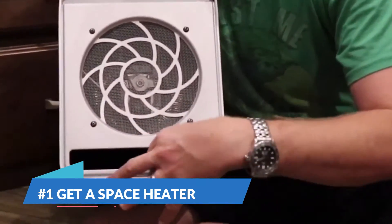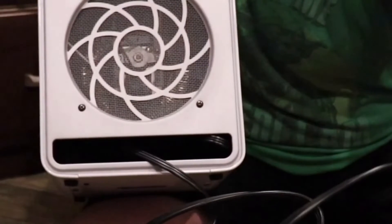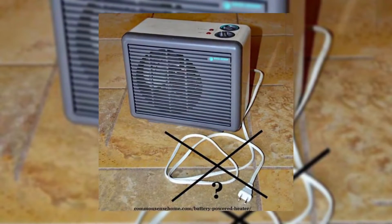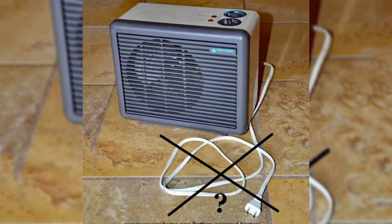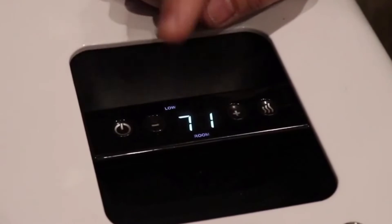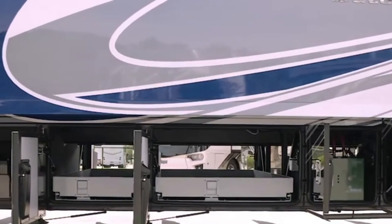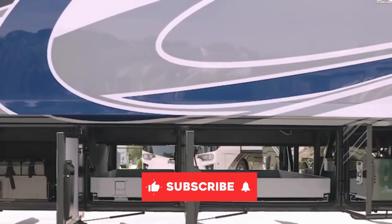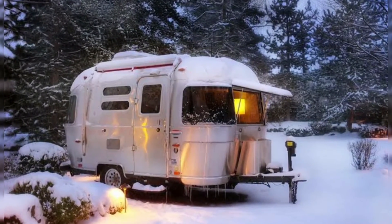Number 1: Get a Space Heater. Even if your RV is advertised as winter-proof, there may be those little corners of the camper that aren't getting as much heat as others. When I'm working or watching TV in my RV in cooler weather, I always like to have a space heater blowing on my feet to keep them warm. That's all for today. I hope you liked the video. If you did, make sure to hit that like button and subscribe to the channel so that you never miss any amazing video from us.